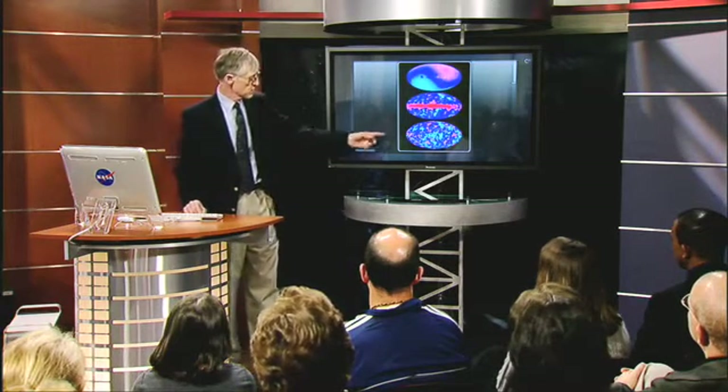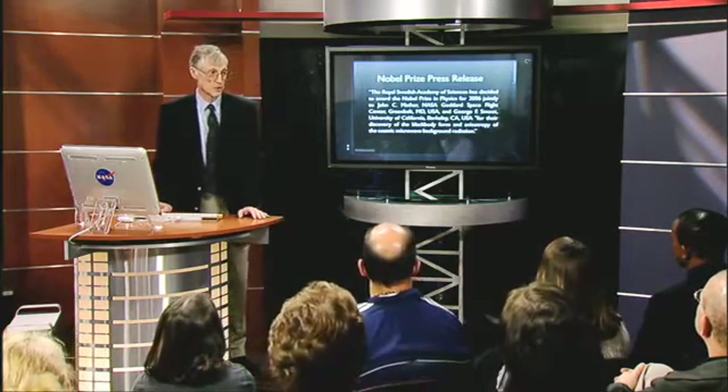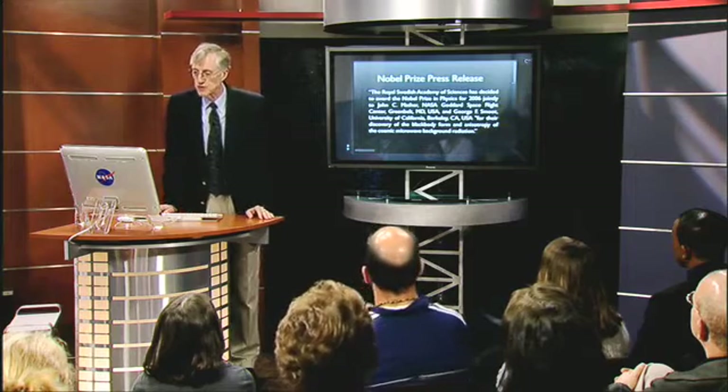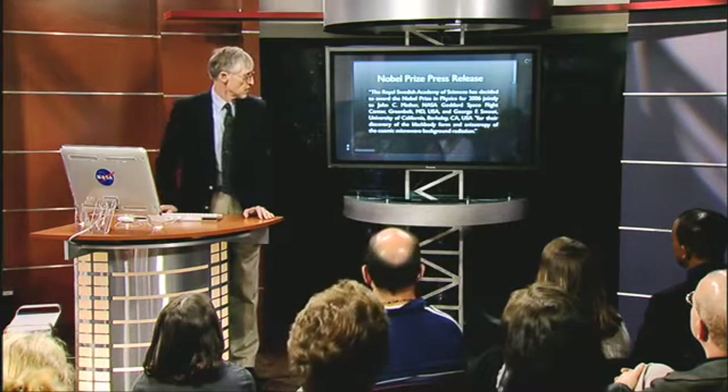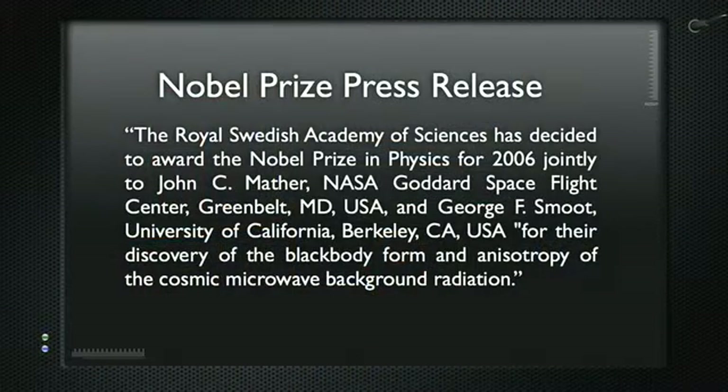This was a hard measurement — these signals are really, really faint, but very, very important. It took a few years, but in 2006, the Nobel Foundation announced that George Smoot and I were receiving the Nobel Prize in Physics. It was awarded for our discovery of the blackbody form — that curve with the little boxes on it — and the anisotropy. Anisotropy is Greek, meaning it's not the same in every direction, which corresponds to the pink and blue blobs on the map.